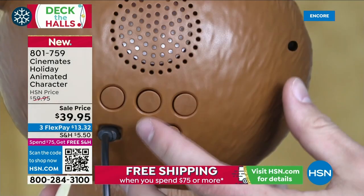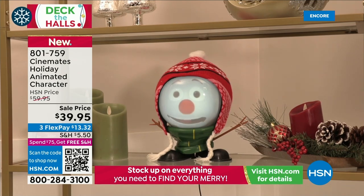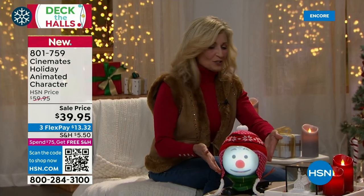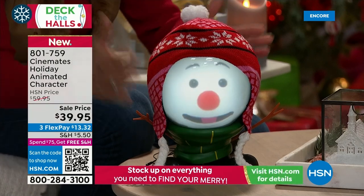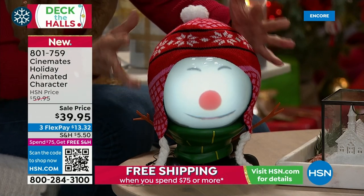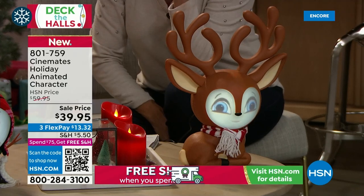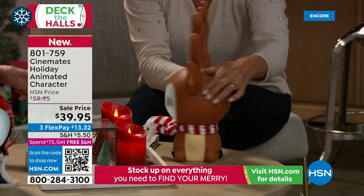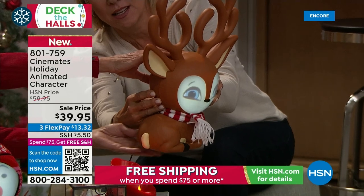They have a volume control and a skip button — everything included. Right out of the box, just plug them in and they're ready to go. They are fully animated, nothing gets hot — safe for fur babies and little ones. They come to life with a built-in short throw projector that animates the faces. The faces illuminate and are gorgeous, with amazing music — they sing, they talk, and they play continuously for 45 minutes.